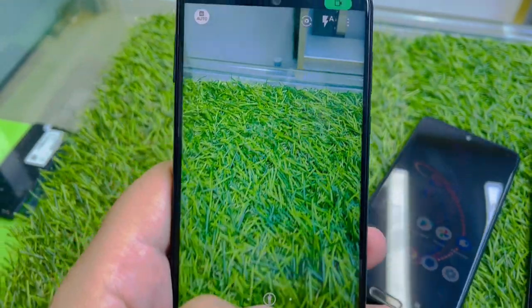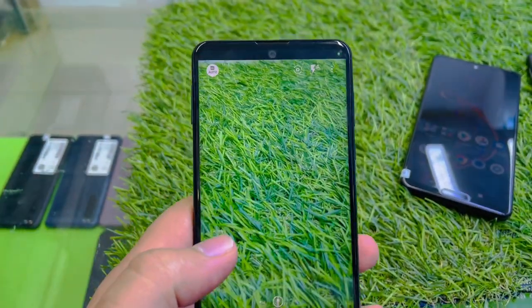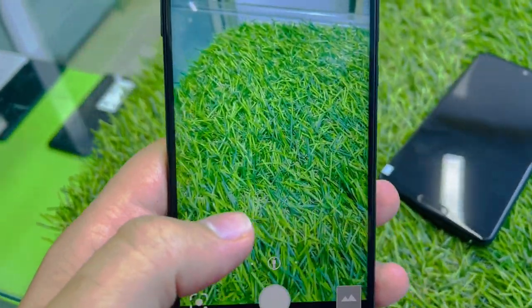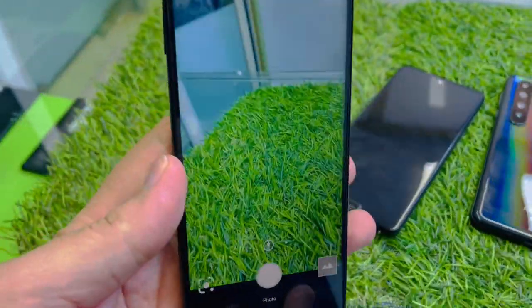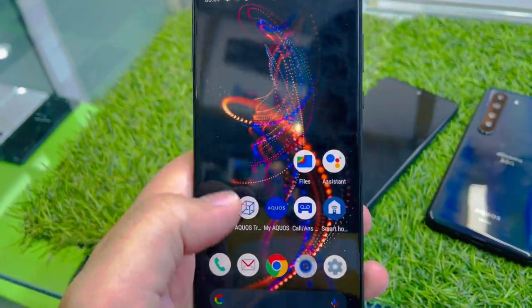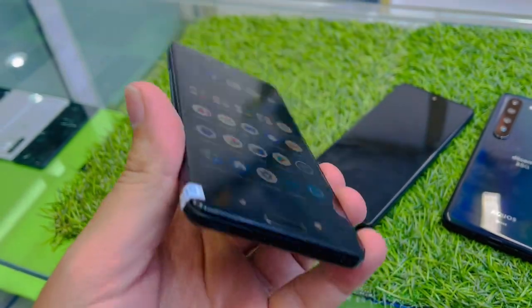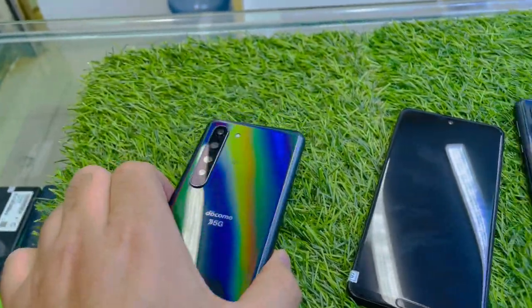Very good camera results, as you can see. This is for a very low price and it's a 5G phone. The result here is clean and it has many more options in the camera, but I cannot show you with one hand. This is a very good phone for gaming — it does not get hot, no hanging, nothing.